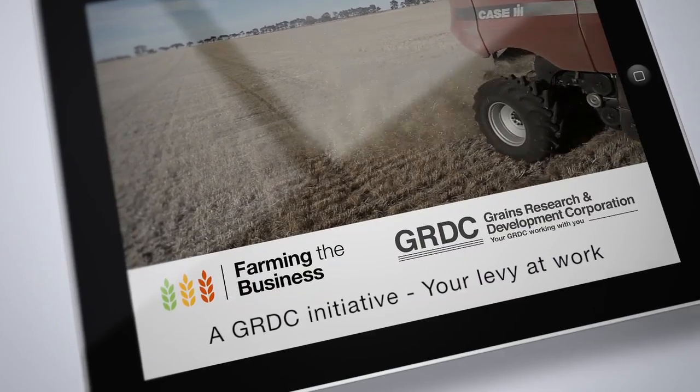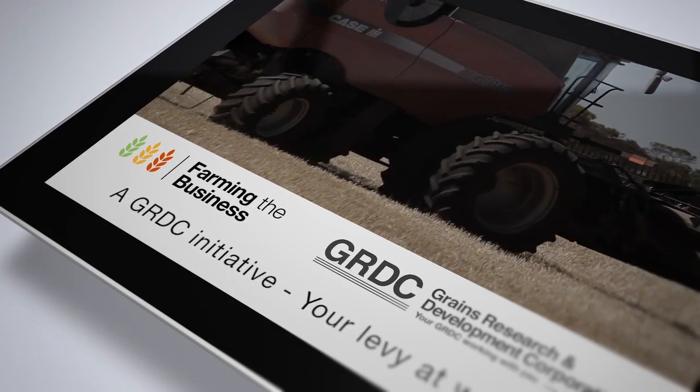The Farming the Business eBook series, proudly brought to you by the Grains Research and Development Corporation. Download it today from the iTunes Bookstore.